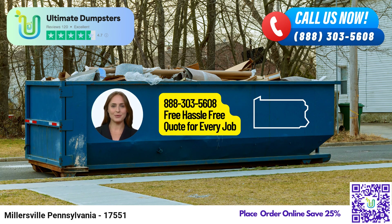With a stellar 4.5-star rated reputation, you can trust that our services are second to none. We take pride in sourcing dumpsters using the best and most cost-effective local providers, ensuring you receive the highest quality service.